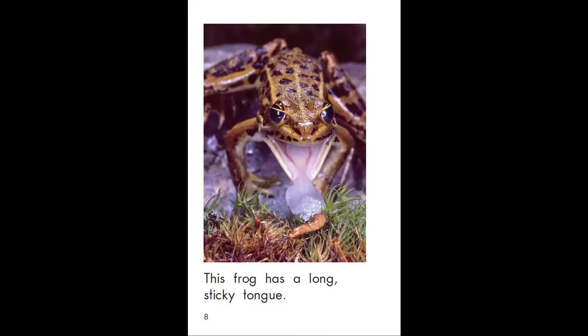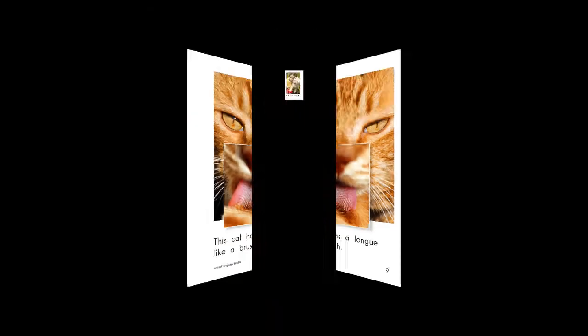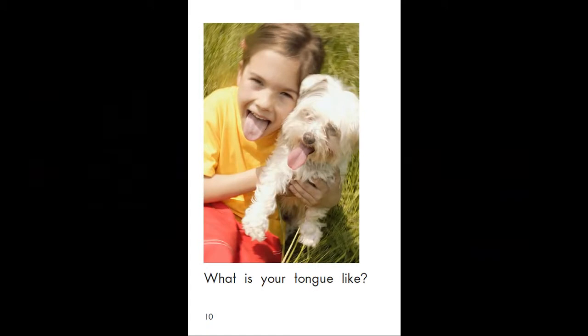This frog has a long, sticky tongue. This cat has a tongue like a brush. What is your tongue like?